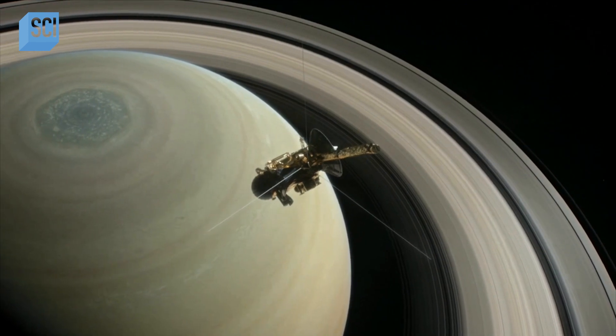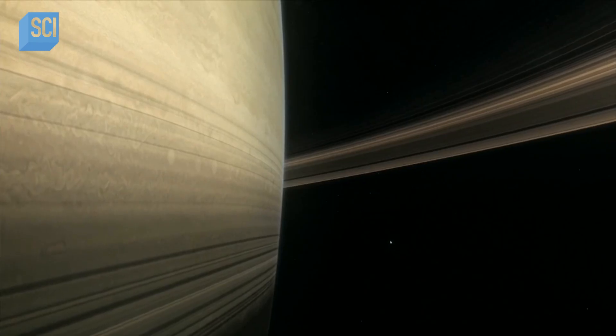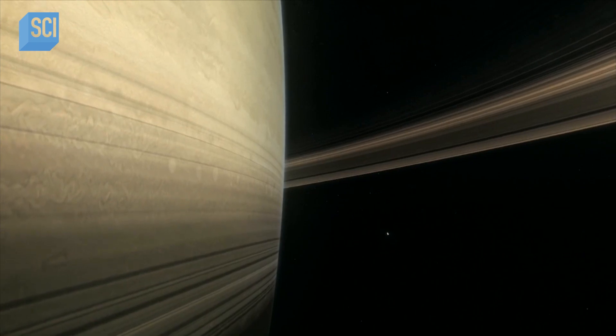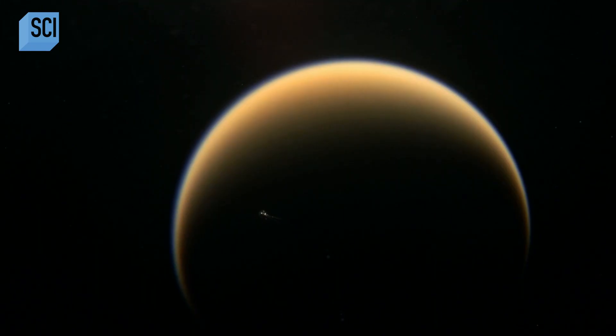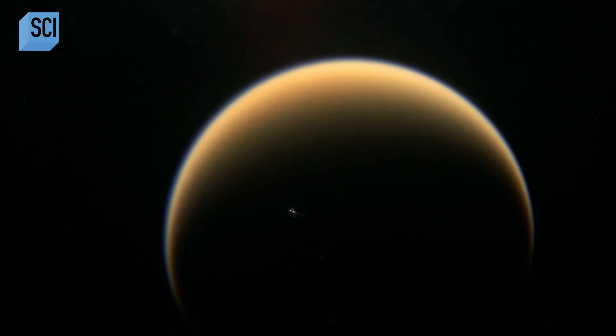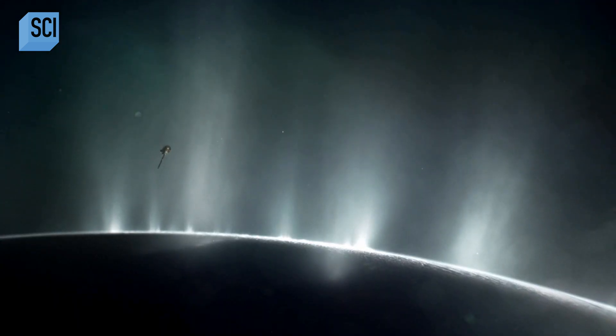What monster could move these mountains of sand? On June 30th, 2004, NASA's Cassini probe goes into orbit around Saturn. It is the first spacecraft to do so, and beyond that, the first to study closely the planet's largest moon — the remarkable and mysterious Titan.